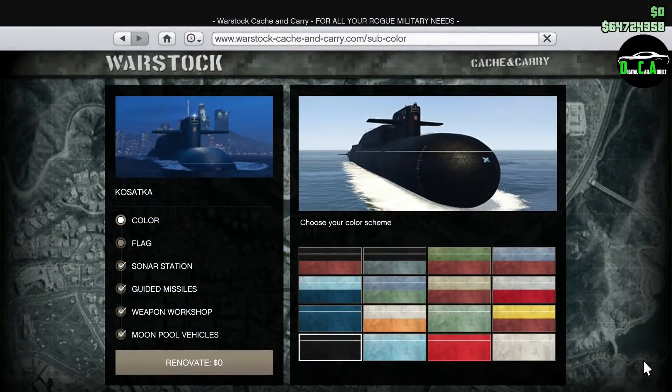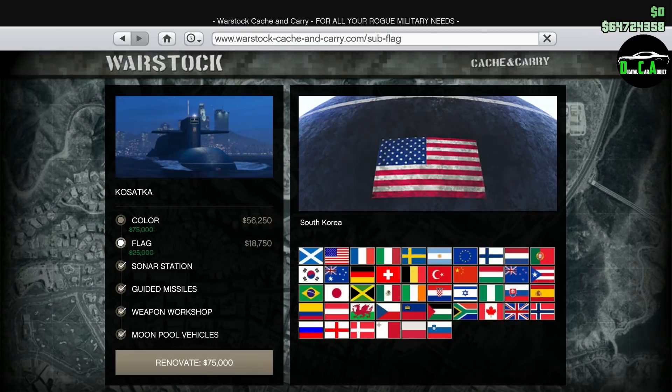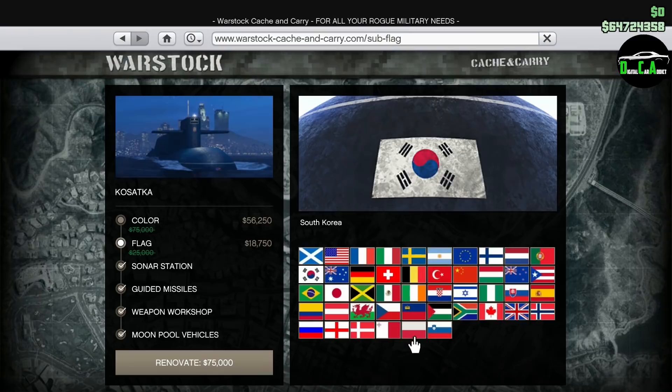Starting off with the property discounts, we have 25% off the Kosatka Submarine, as well as 25% off the upgrades and renovations for it as well. For those of you who still haven't purchased a Kosatka Submarine, now is the best time to do it. I highly recommend it — it is needed to host the Cayo Perico Heist.